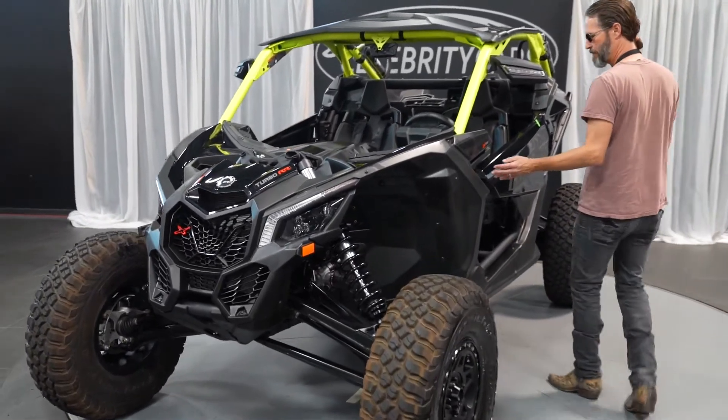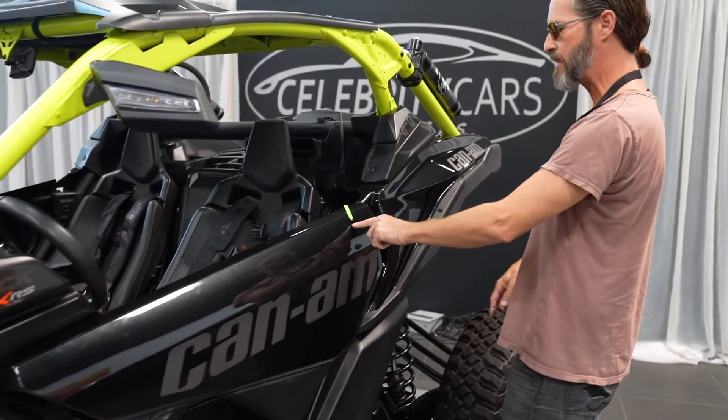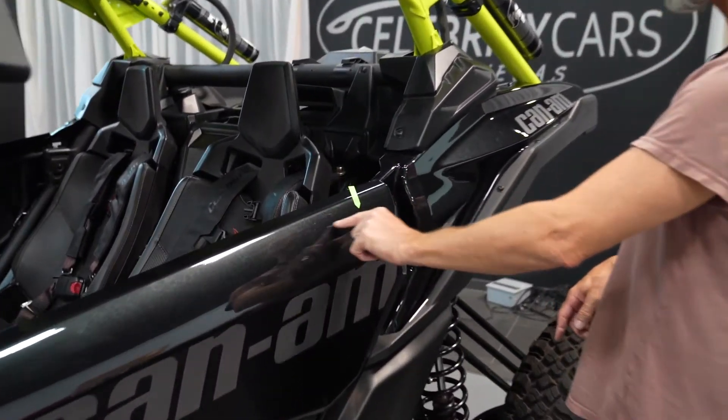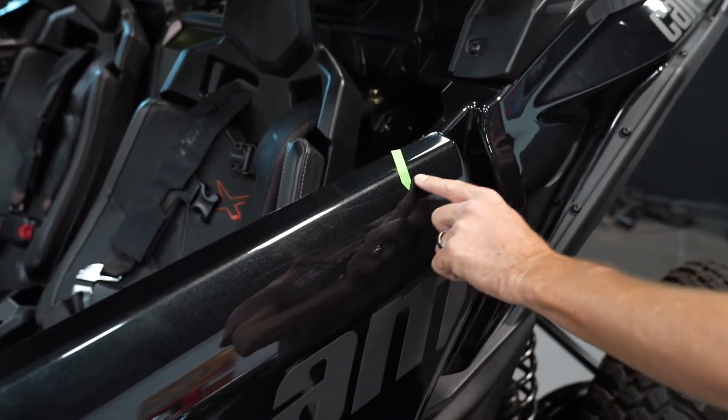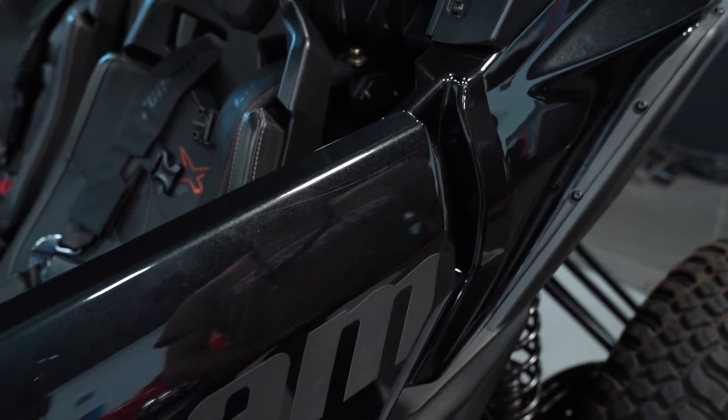2020 Can-Am — got a couple of fingerprints on it. See this little deal right here? There's a little scratch down here, probably from whipping through a field somewhere. So there's a really minor scratch there. I can't really get my fingernail into it, so your detailer might be able to get that out if you care.